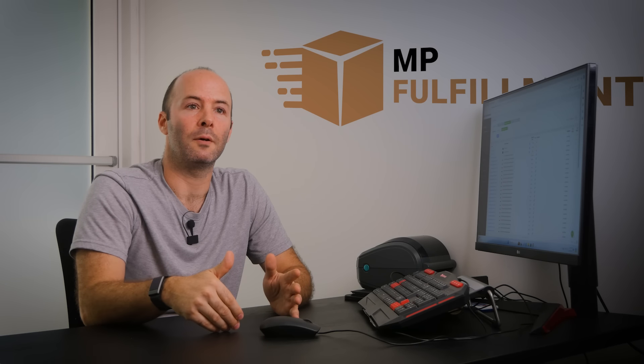It's basically dummy-proof. There's no thought process. You just scan it, package it, and you send it out. It's really a seamless flow.